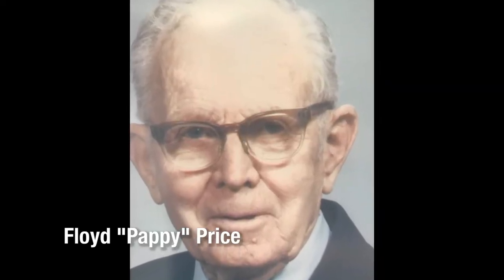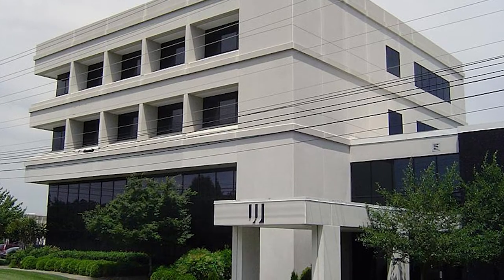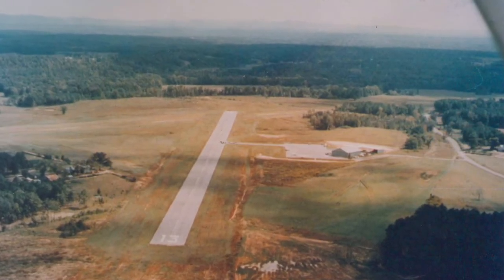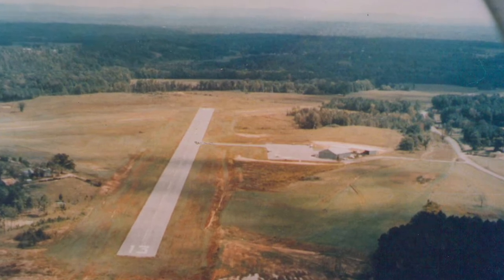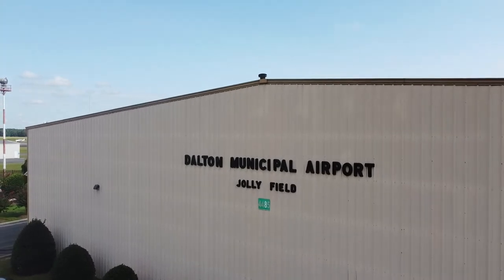In those days, Floyd Price ran a small aviation service out of both airports, alternating between the two locations. In 1963, Rollins Jolly, then chairman of the Dalton Chamber of Commerce and founder of Jolly Textiles, which later became J&J Industries, spearheaded a move to grow the airport at its current location. A 3,000-foot single runway was paved and a permanent fixed-base operation, or FBO, was established at what is now officially known as Jolly Field, in honor of Rollins Jolly's efforts.